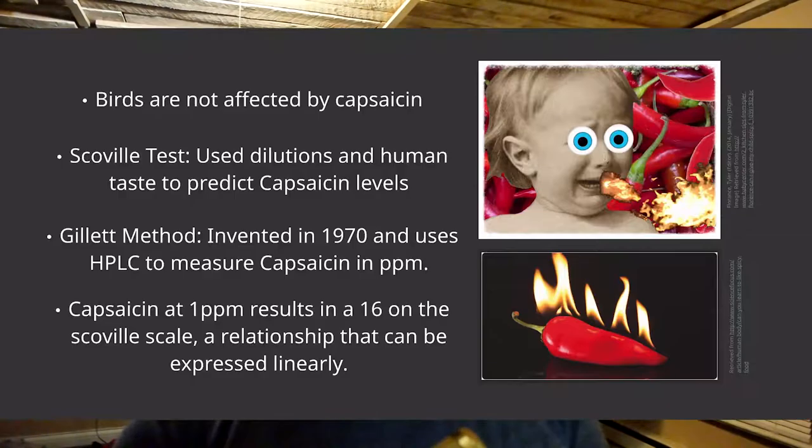If you're there having those taste tests all day long, you get sensory fatigue, so it wasn't that accurate. Later in 1970, a scientist named Gillett came along and used HPLC — high-performance liquid chromatography — to measure capsaicin by parts per million. He found that one part per million equaled 16 on the Scoville scale.